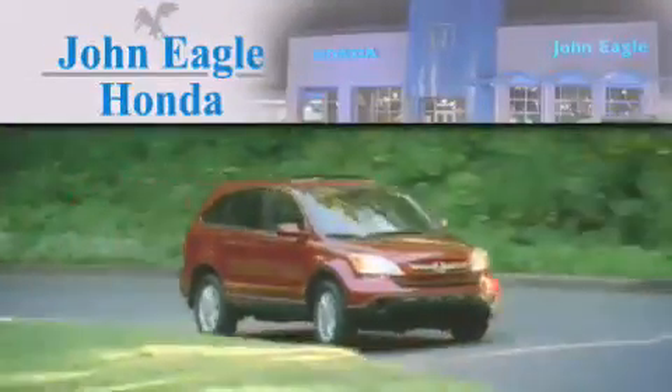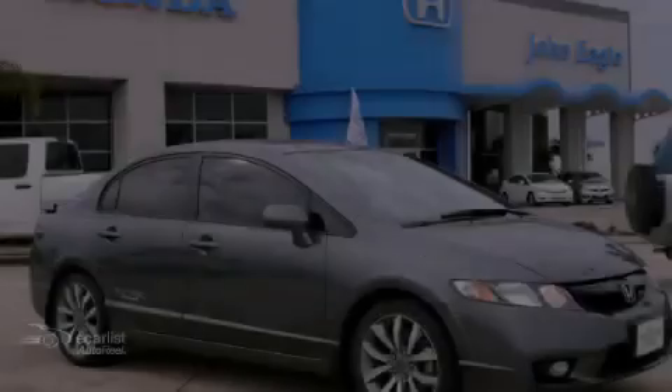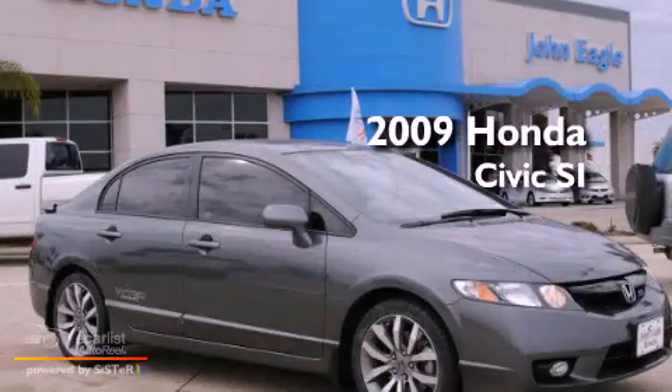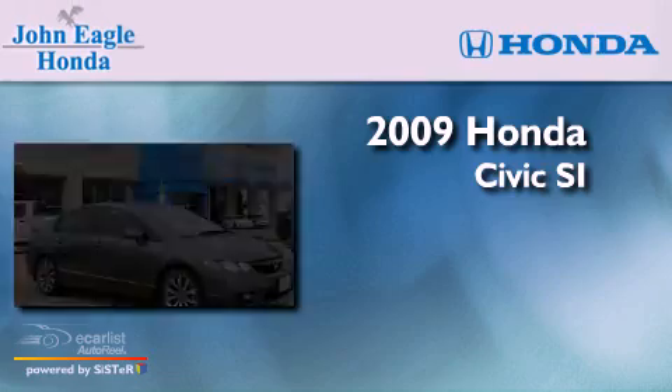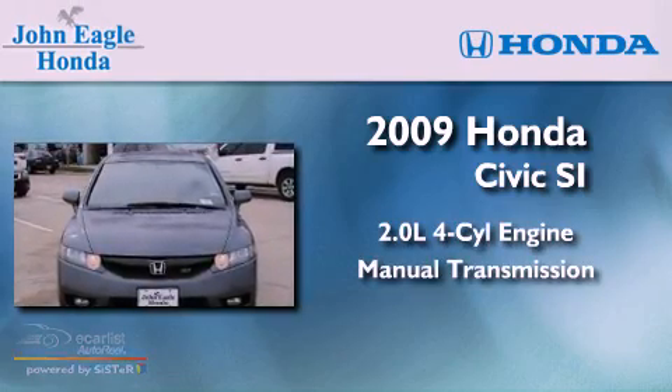Another fine vehicle offered by John Eagle Honda of Houston. This is a 2009 Honda Civic SI. It has a 2.0-liter four-cylinder engine and a manual transmission.